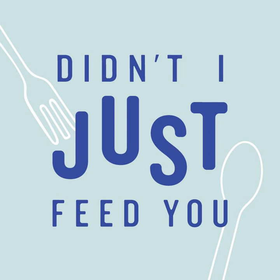Welcome to Didn't I Just Feed You — a podcast about feeding kids. Hi, I'm Megan. And I'm Stacey.